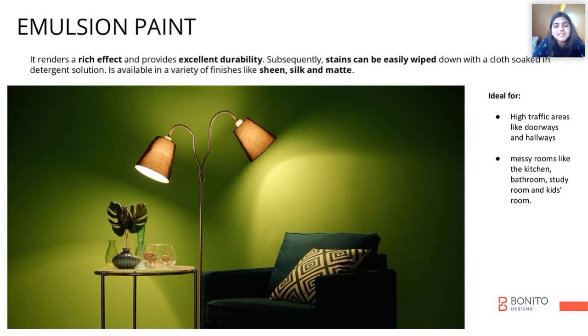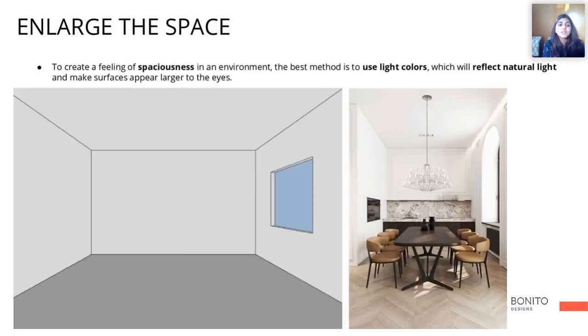It renders a rich effect and has excellent durability. Now if you want to create a feeling of spaciousness in an environment, the best method is to use a lot of light colors on all the walls and the ceiling.